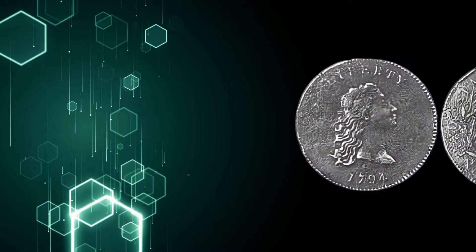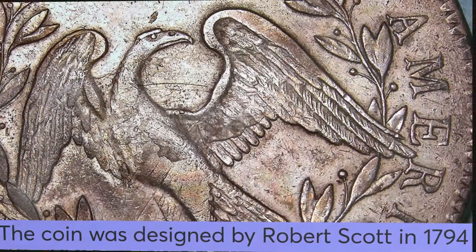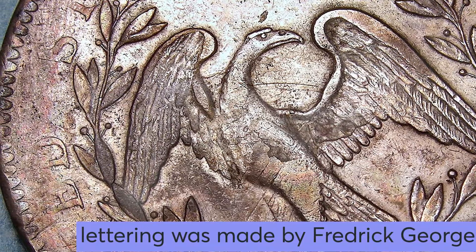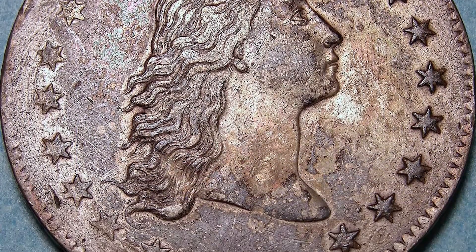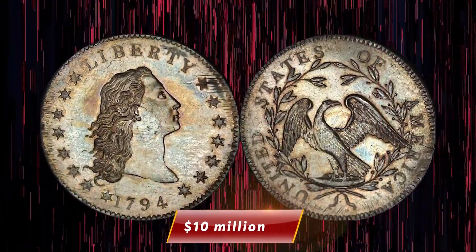The coin's size and weight resemble that of the Spanish dollar, which was very popular. It was designed by Robert Scott in 1794 and the lettering was made by Frederick George. A Flowing Hair Silver Dollar in good condition is valued at over $10 million. The coin was sold at auction back in 2013.